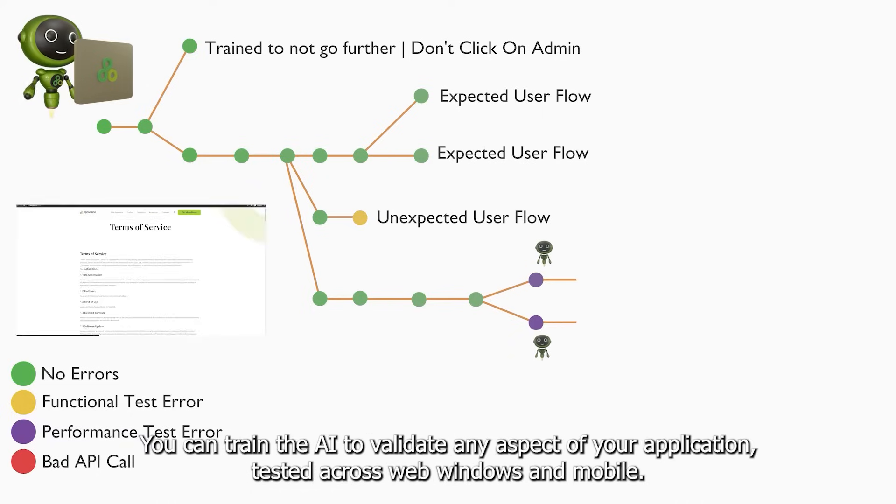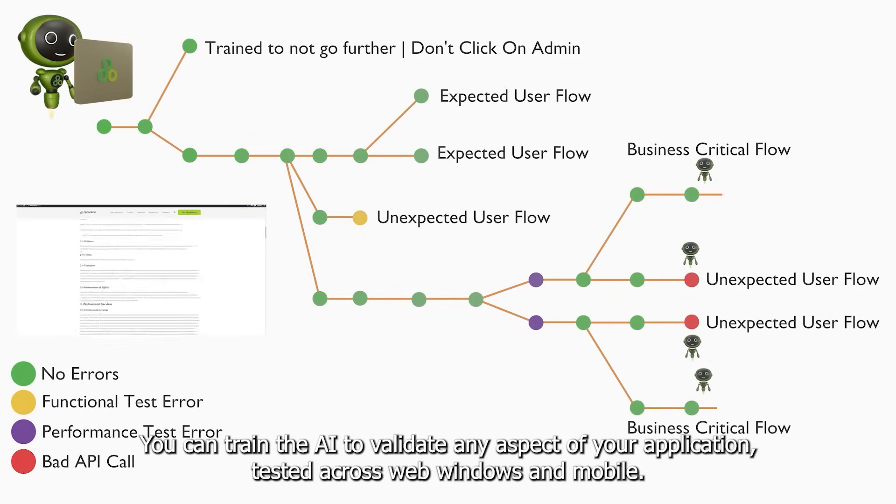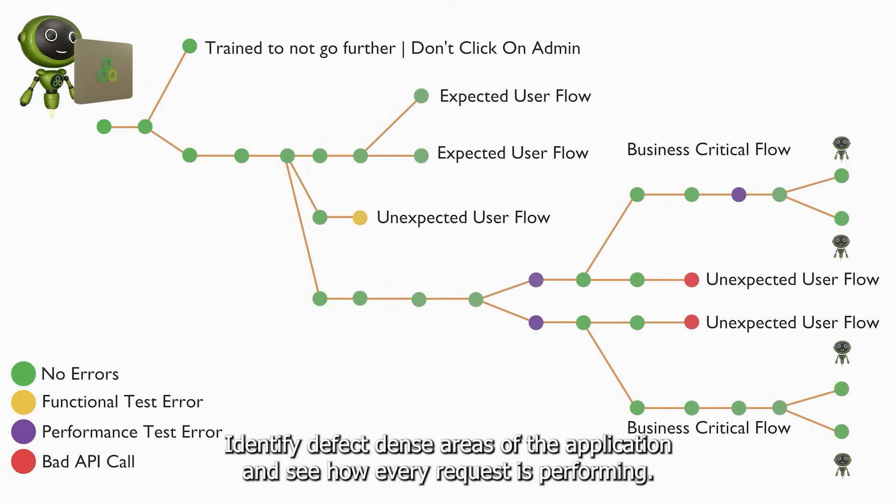You can train the AI to validate any aspect of your application, and test it across web, Windows, and mobile. Identify defect-dense areas of the application and see how every request is performing.